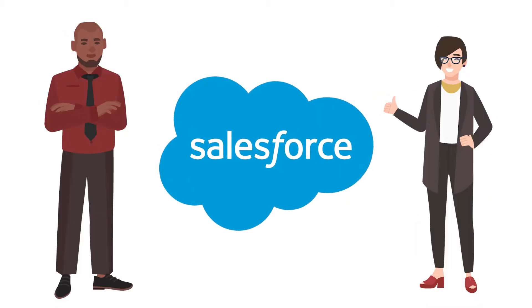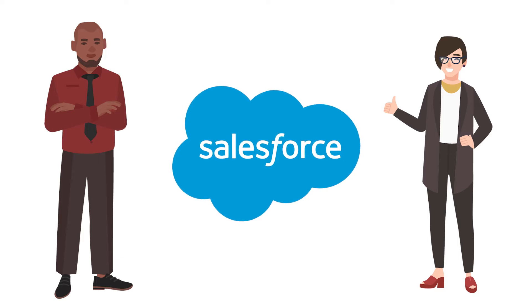My name is Stacey and I'm from Chargent. If you're a Salesforce admin or consultant who wants to learn about payments and be a superstar for your organization, then you are in the right place.